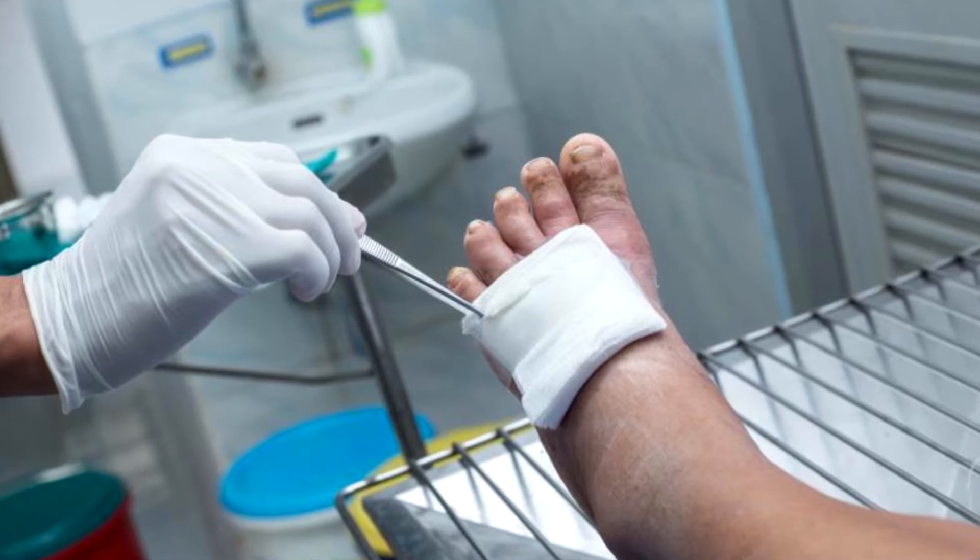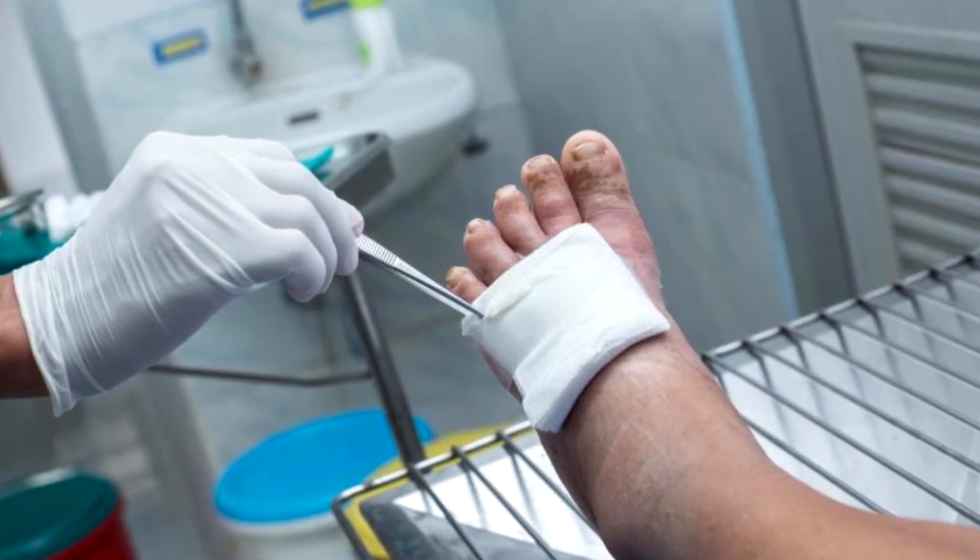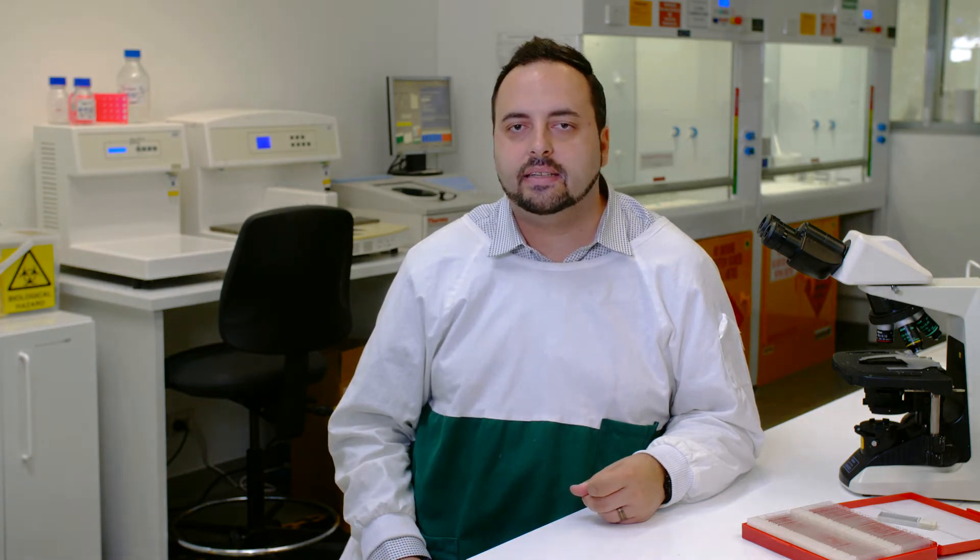In Australia, over 10% of hospital patients will pick up a wound infection, which increases healing time and leads to development of chronic wounds and sepsis that can be life-threatening.